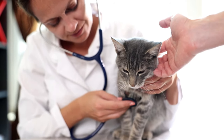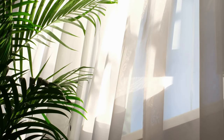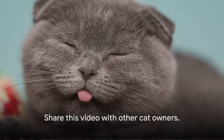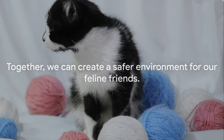By knowing which plants are safe and which aren't, you can create an environment that's not just beautiful, but also safe for your feline friend. So let's spread the word — share this video with other cat owners. Together we can create a safer environment for our feline friends.